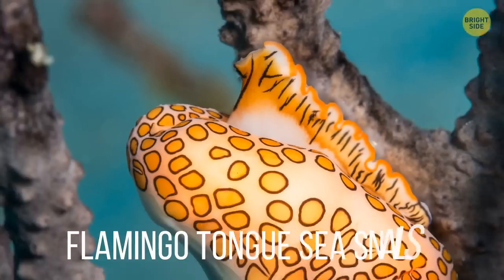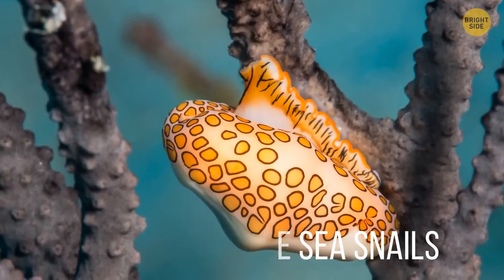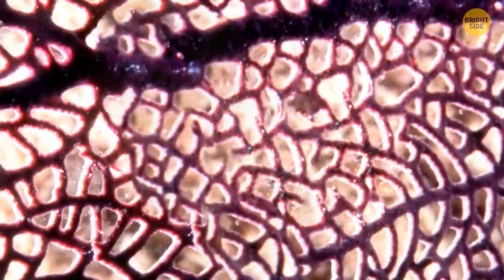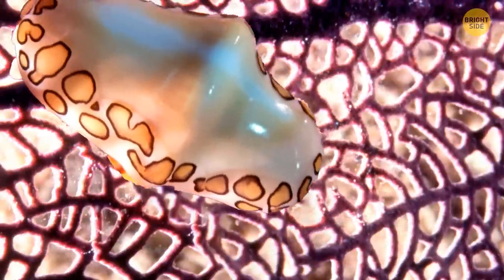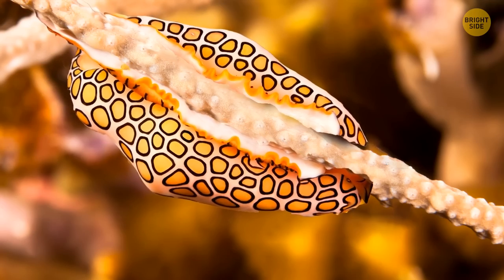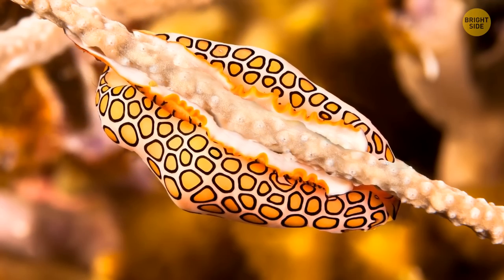The Flamingo Tongue Sea Snail. Tourists love these extraordinary snails for their pretty colors, thinking it's the shell — but in fact, the shell is quite dull and hidden underneath colorful soft tissues. They eat the softer, toxic parts of corals and store their toxins to protect themselves.